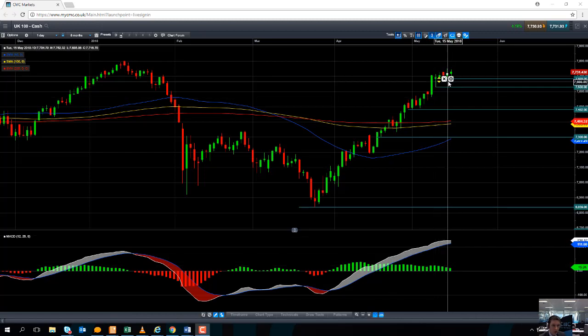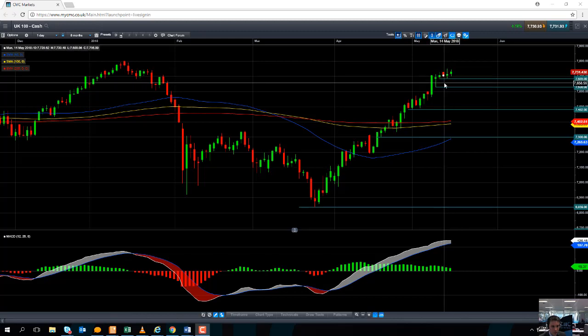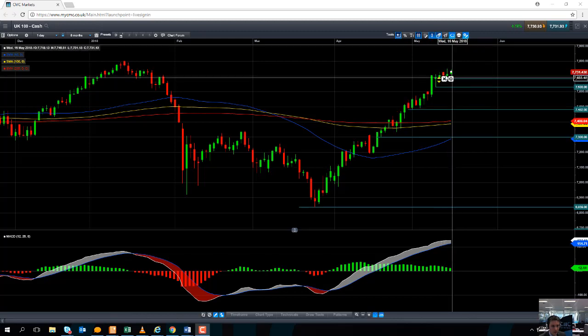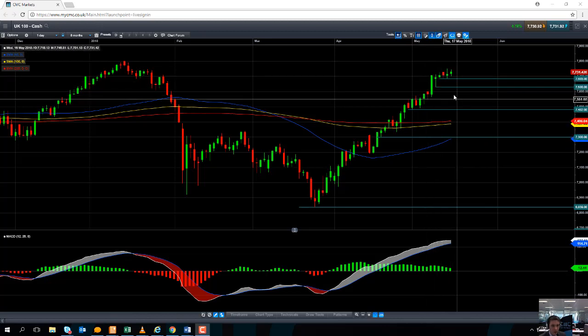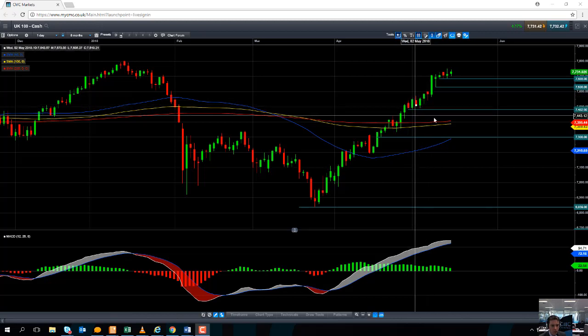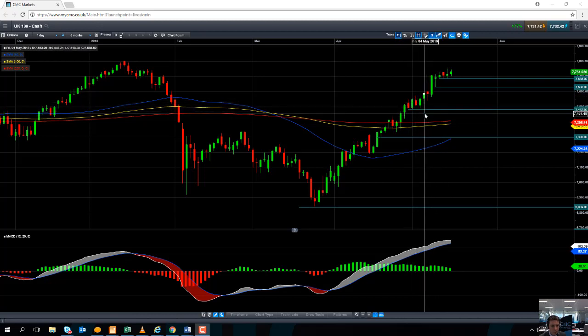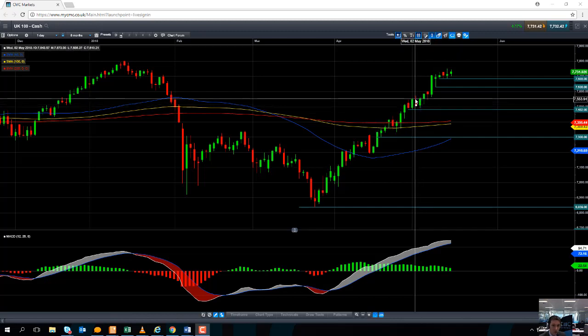If you do see a pullback, it could actually allow for some potential buying opportunities. We could see the market pull back to the recent low of 7685, or perhaps even down to 7630, or maybe as low as 7600 itself. It's only if you drop below the early May lows of 7481 that we would then be concerned the market may drift lower.